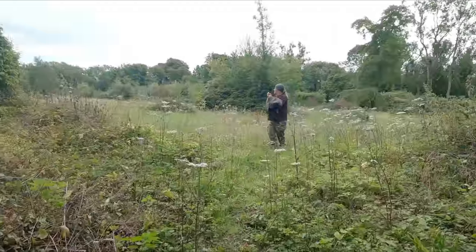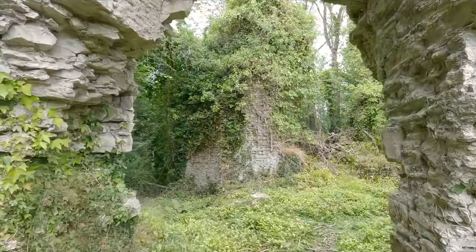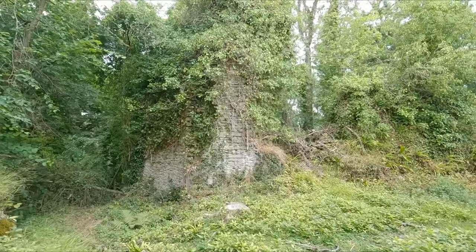Looks nice with all the wildflowers down there. This is part of the big wall.